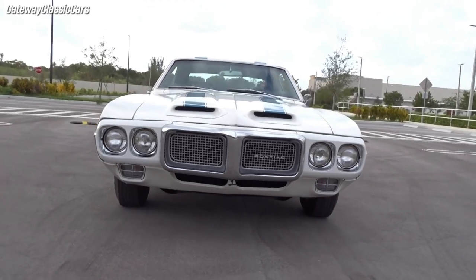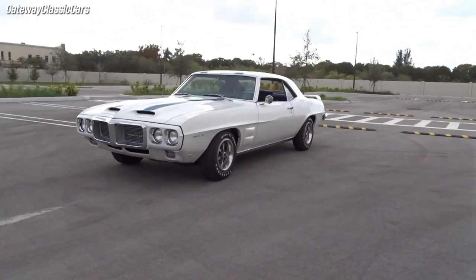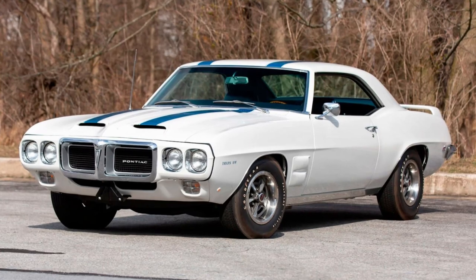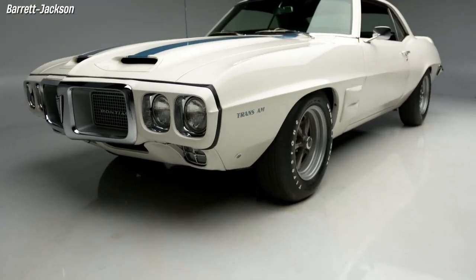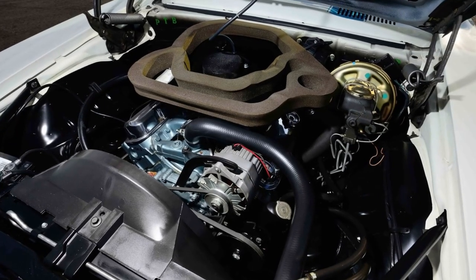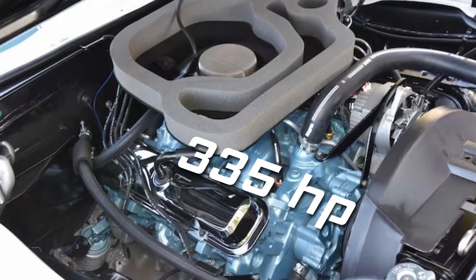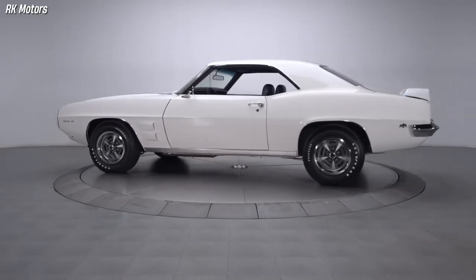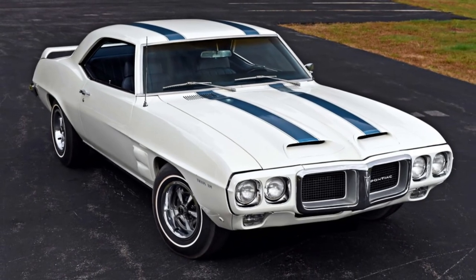The Pontiac Firebird Trans Am was introduced to the world in 1969, designed to compete with the Ford Mustang and Chevrolet Camaro in the pony car segment. It featured a special Ram Air hood, a deck lid spoiler, and a refined suspension system influenced by European sports cars. The Trans Am was powered by a 400 cubic inch V8 engine producing 335 horsepower and 430 pound-feet of torque, painted in Cameo Ivory with Tyrol Blue stripes.